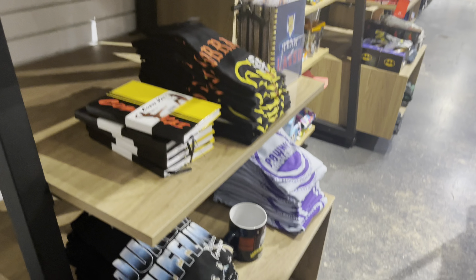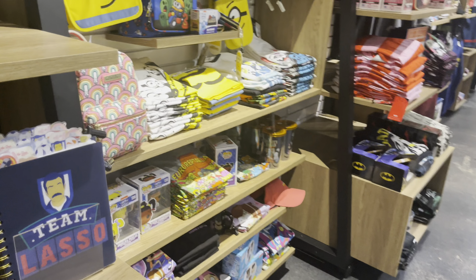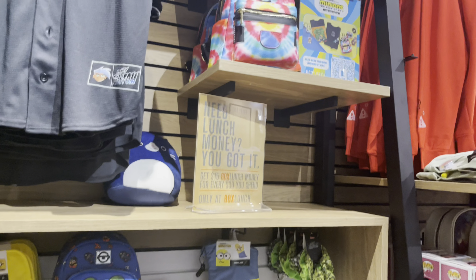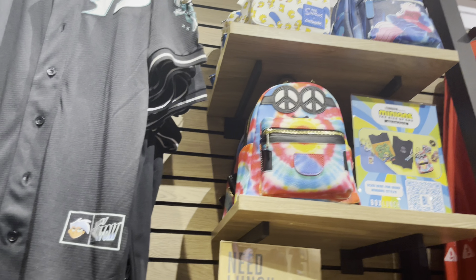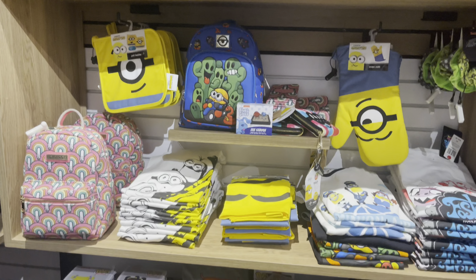But yeah guys, just wanted to give an update to show you what my local Box Lunch has. If I make my way out to Runner Mills, I'll go out there and show what they have too, because they have a bigger store and will have more lounge flies.